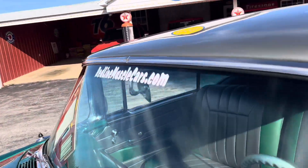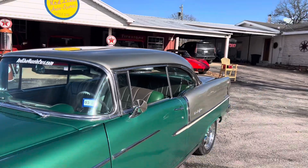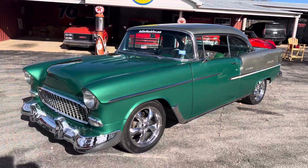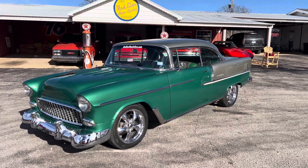Check us out at RedlineMuscleCars.com. Call or text Fred at 580-221-4326. Thanks, y'all have a blessed and awesome day. We're located in Wilson, Oklahoma.